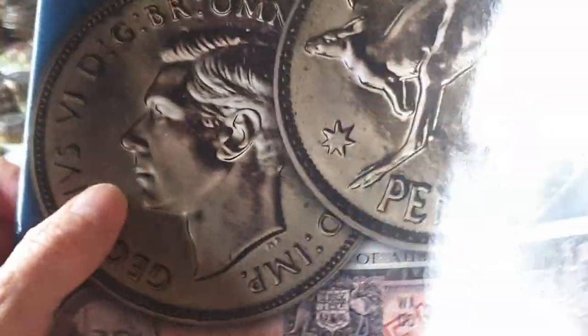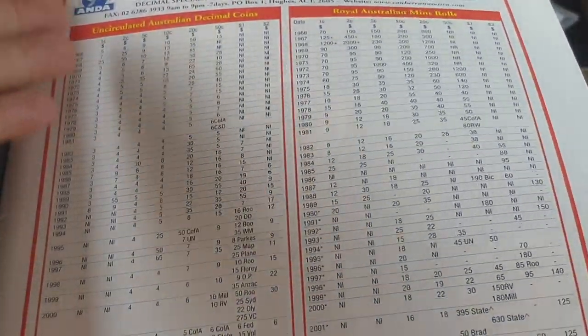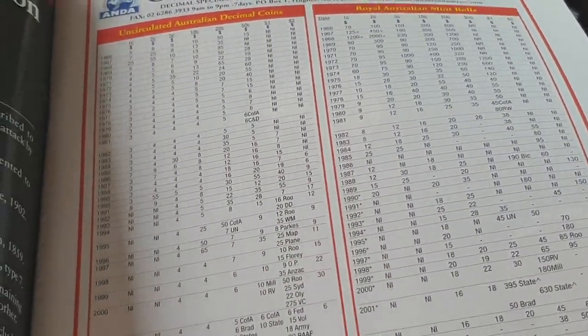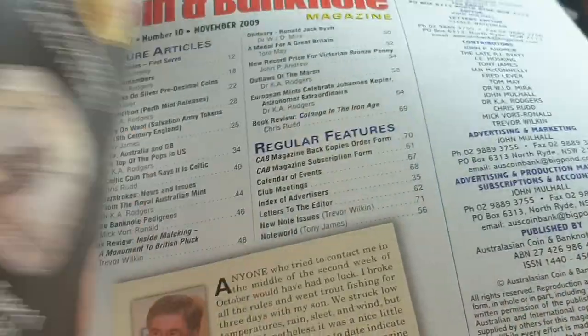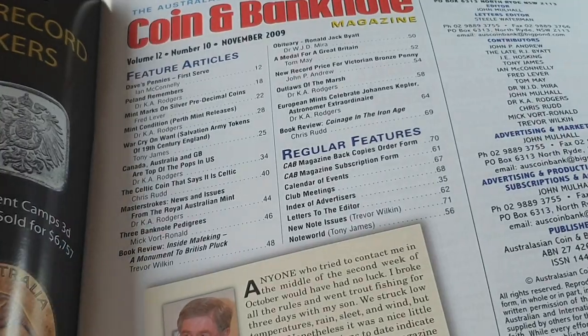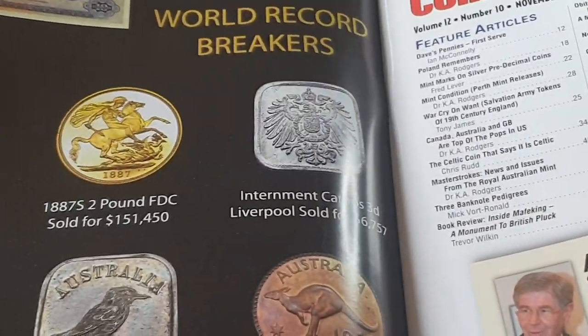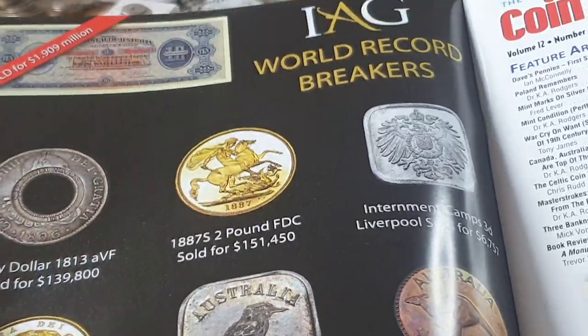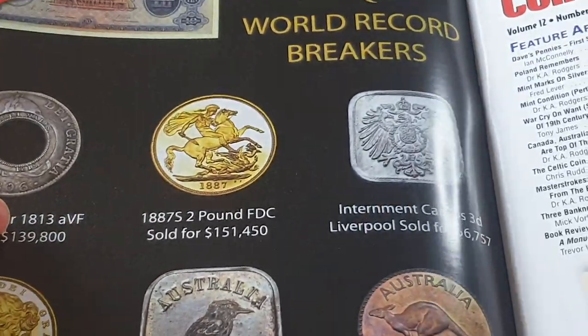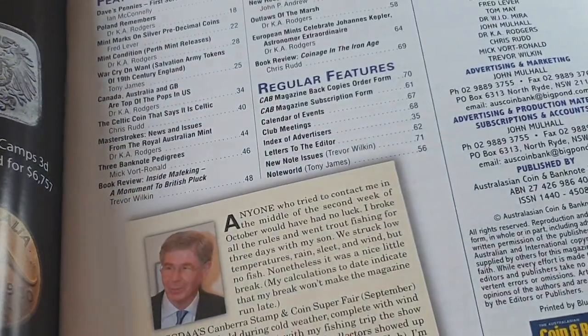If we open it up, it does have advertisements because this is how they essentially pay for a lot of their printing. There's some more advertisement for coins as well.